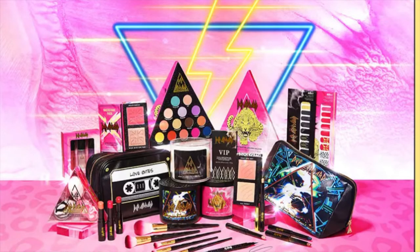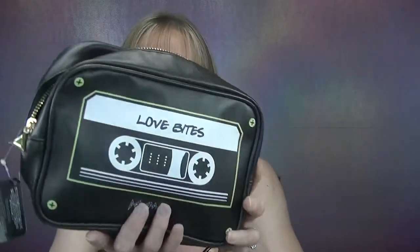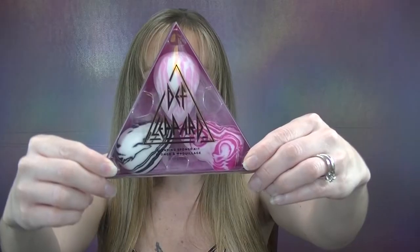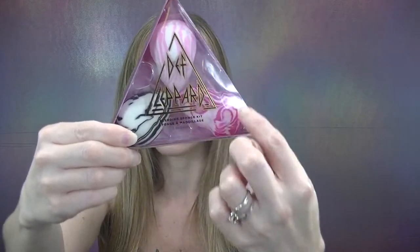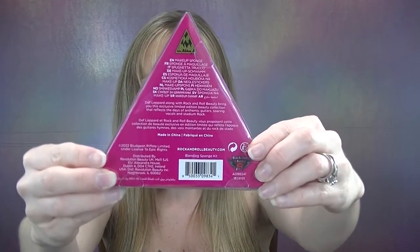The first item that caught my attention almost immediately was this Love Bites Def Leppard makeup bag. How cute is this? It says Love Bites and Def Leppard with a cassette on the back, and the size is actually pretty big. The second thing I picked up is this Def Leppard blending makeup sponge kit — it comes with three sponges and I will definitely be displaying this in my beauty room. They absolutely nailed the packaging on these two items.